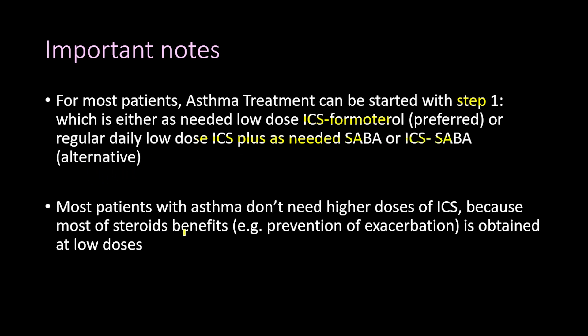Most patients with asthma don't need higher doses of ICS because most of the steroid benefits — for example, the prevention of exacerbations — are obtained at low doses. So most patients need low doses only.